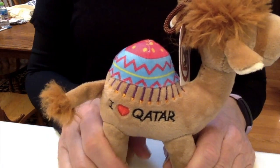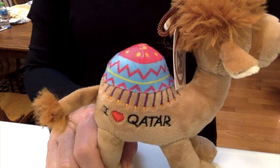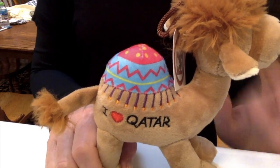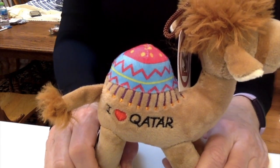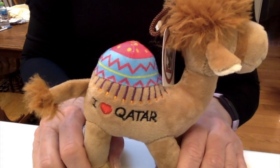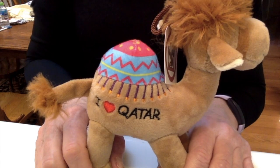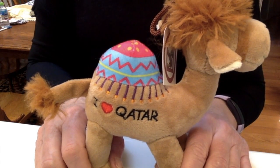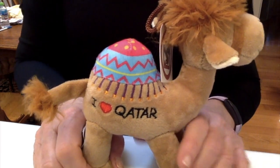Why did we go to Qatar? As I said, my sister-in-law and her son live there — she works in education. There was a really important, lifetime event that happened with my nephew, and we were there to support him. That was our main reason to go, along with visiting them.